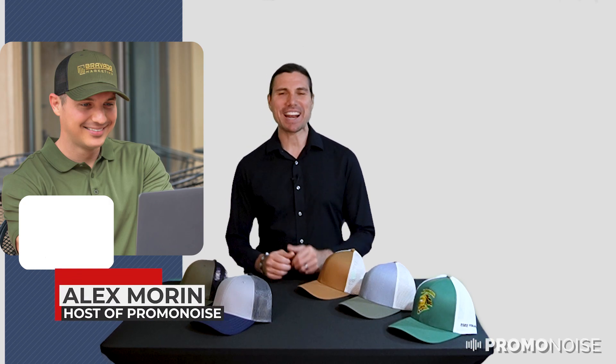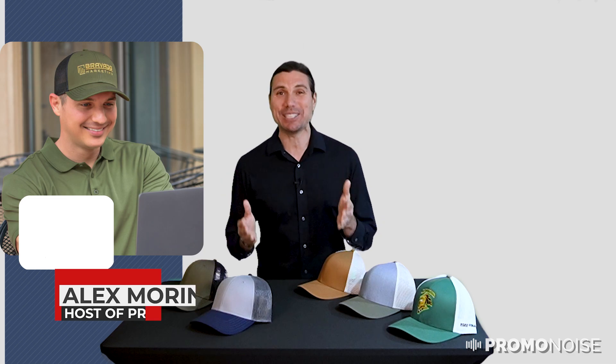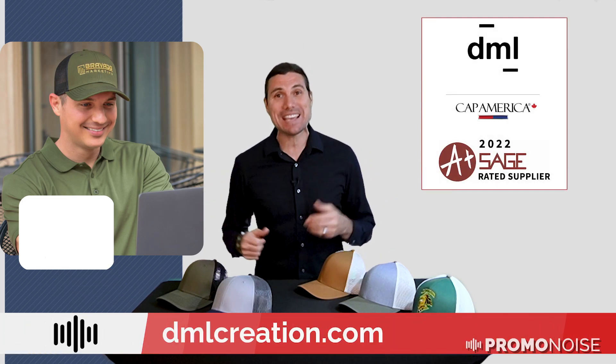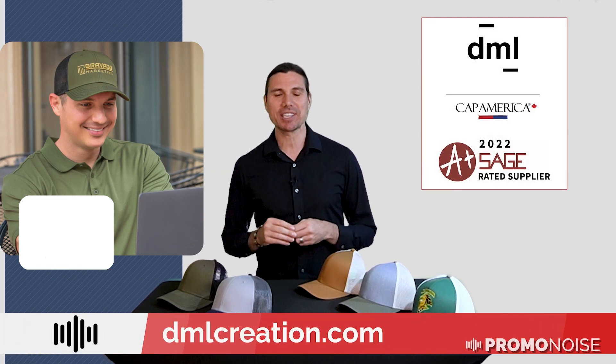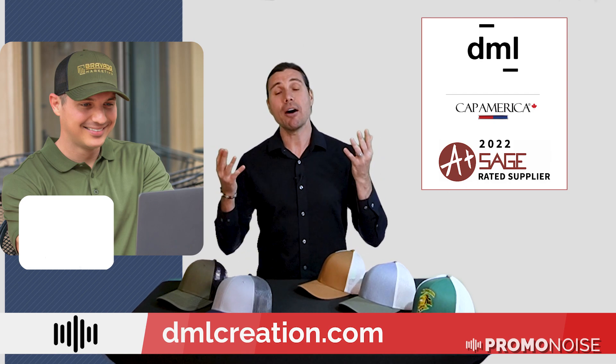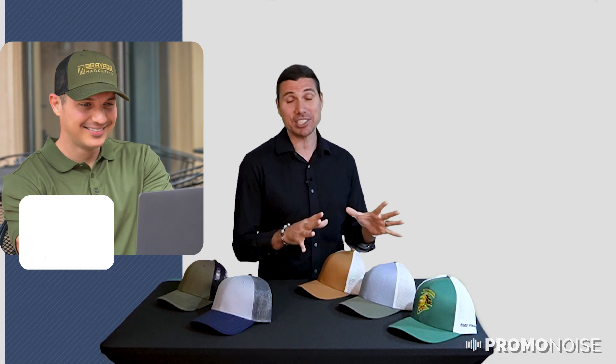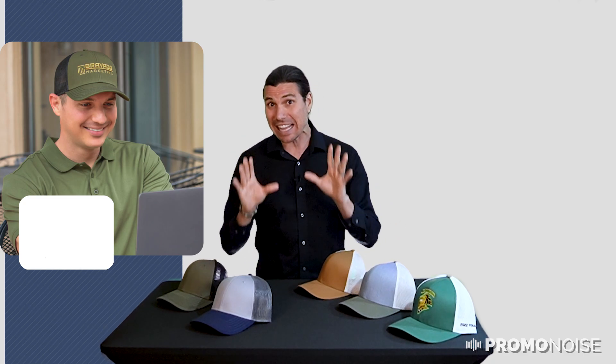Hello, I'm Alex from PromoNoise and I have two unbelievable hats that I'm going to review today and you need to know about. They're both from DML. DML is of course Canada's premium supplier of caps and the exclusive carrier of CapAmerica's beautiful line of caps. So you're looking at the i3028 and the i3038 today, and you need to know the differences between these classic hats.